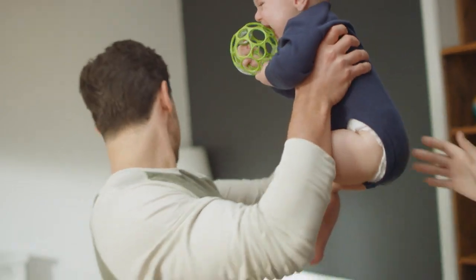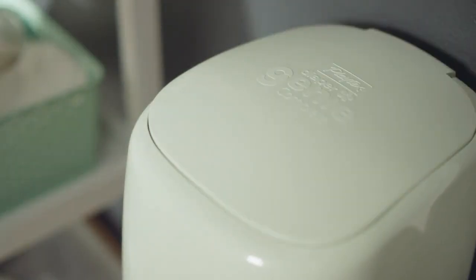So hand off your problems to your new best friend. No, not that one. Your other best friend — the Diaper Genie Complete.